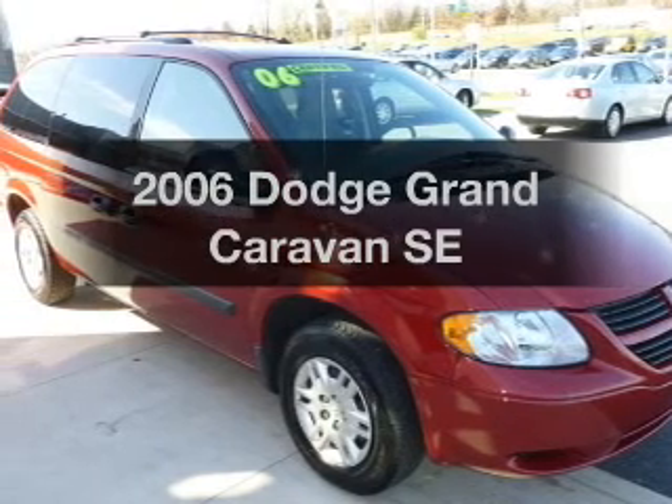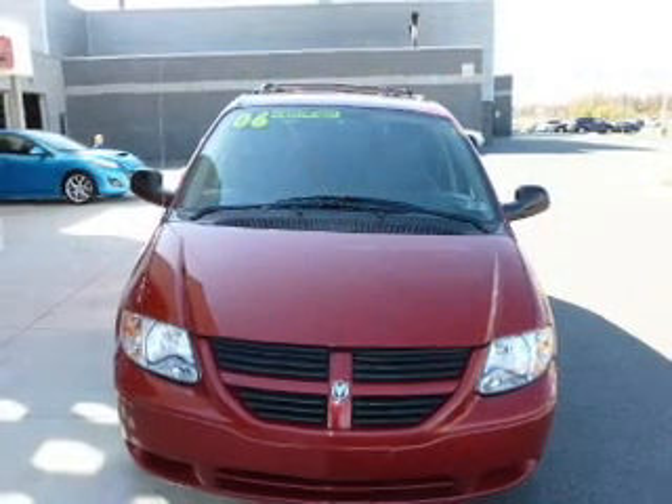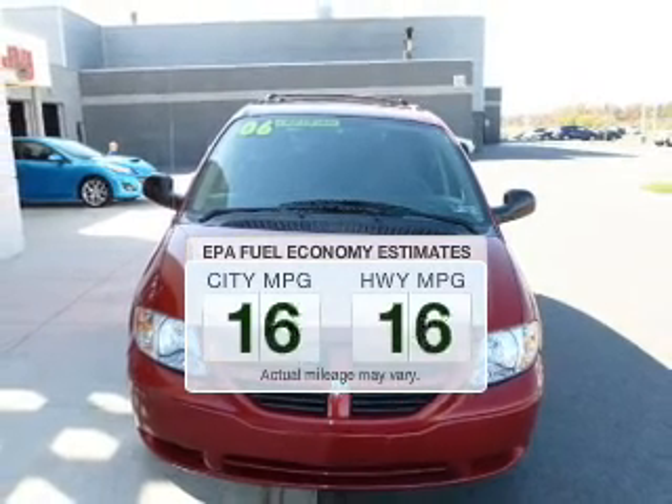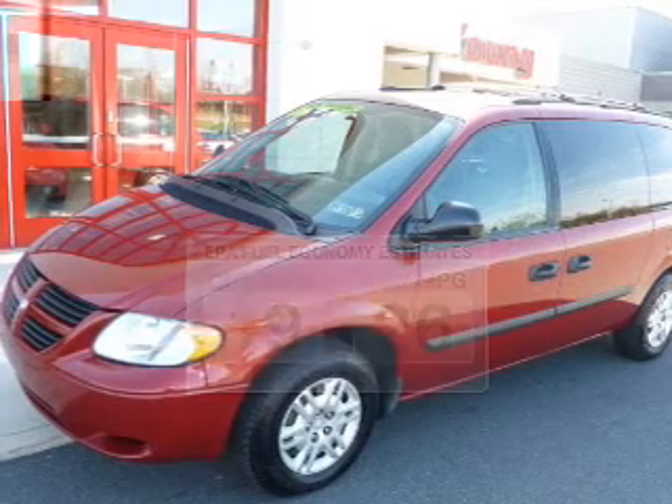Check out this 2006 Dodge Grand Caravan — this is the set of wheels you've been looking for. Save your money and make less trips to the gas station to fill up your gas tank when driving this fuel efficient vehicle.